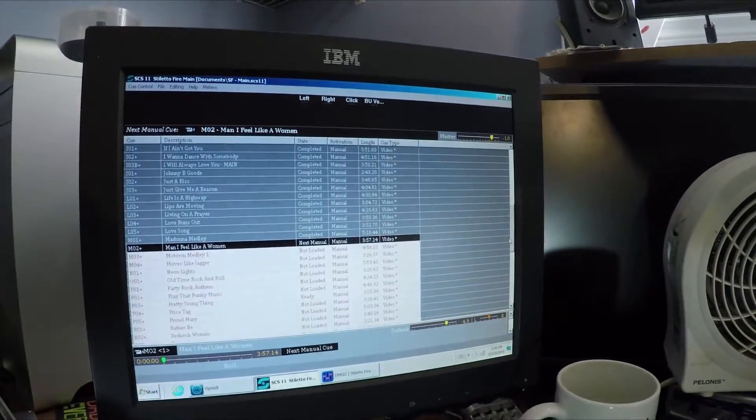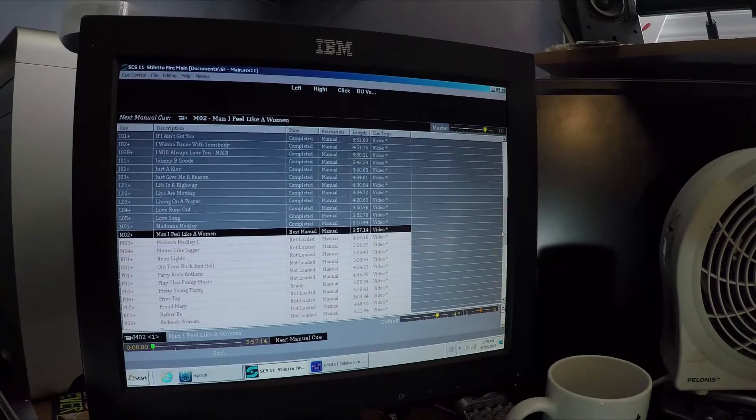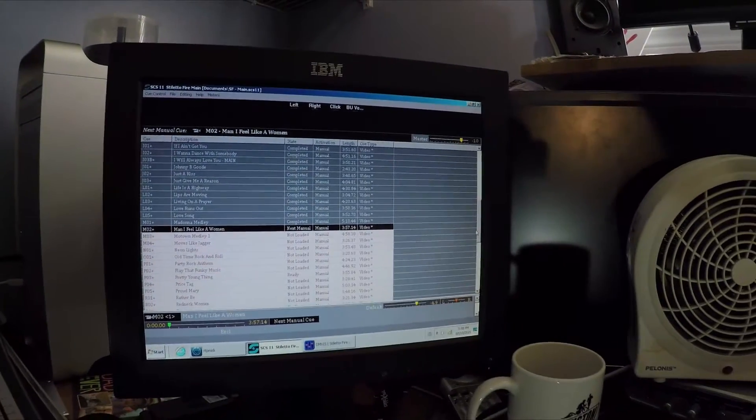The heart of the program is called Show Cue Systems. This is the program on the screen right here. You can look it up online — Show Cue Systems. The program is based out of Australia.